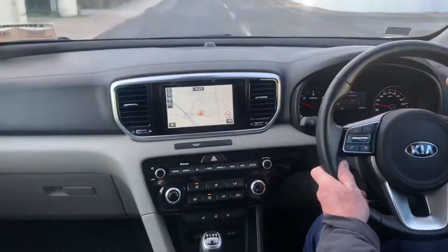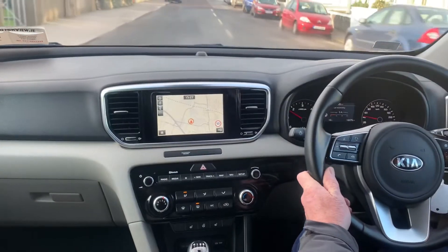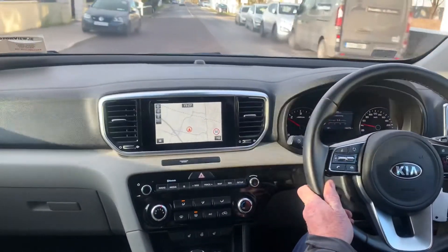It has Bluetooth connectivity for your phone and Apple CarPlay. It has heated seats front and back and also has a heated steering wheel.